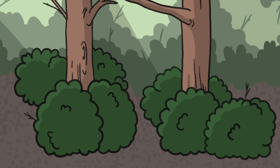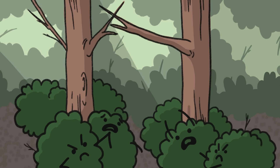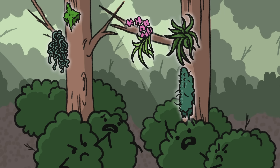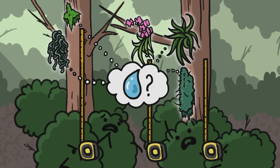Since the forest floor can be a dark and sometimes crowded place, some plants have evolved to grow on prime, unused real estate — on other plants. But living far from the soil creates challenges, like how to get water.